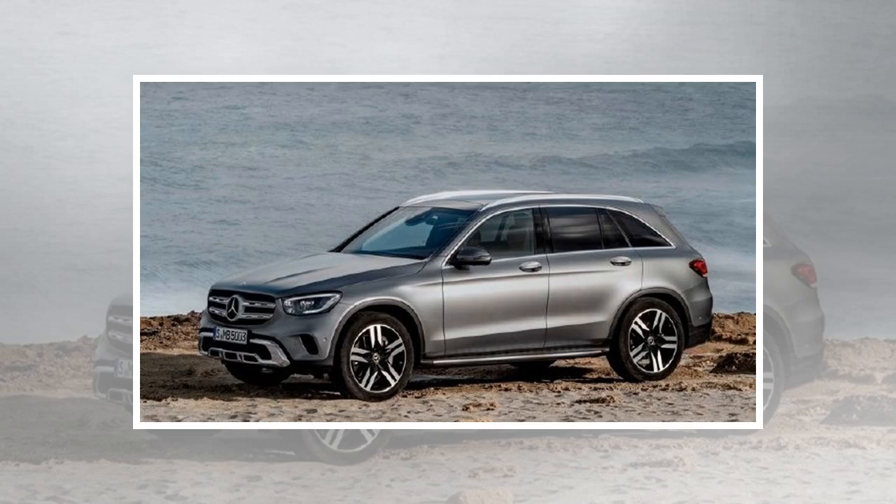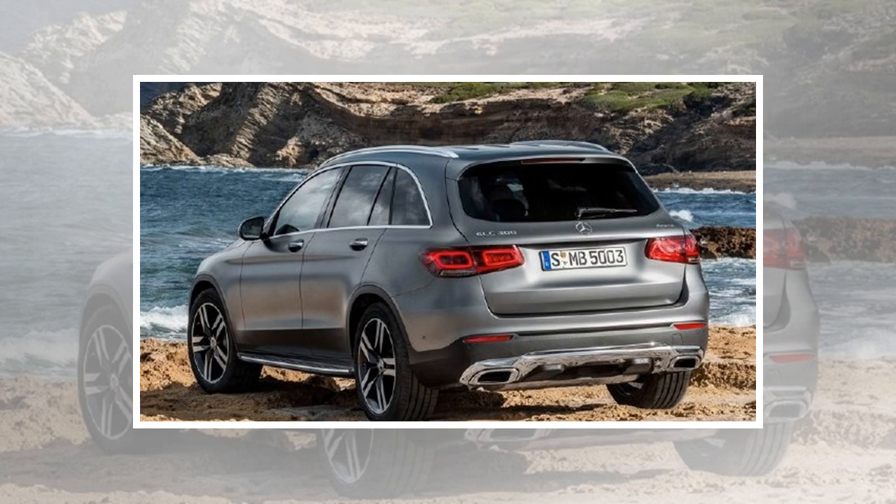A facelifted version of the Mercedes-Benz GLC has been unveiled ahead of the 2019 Geneva Motor Show. This 2020 model has undergone a midlife update which includes only a few minor changes to the exterior design.